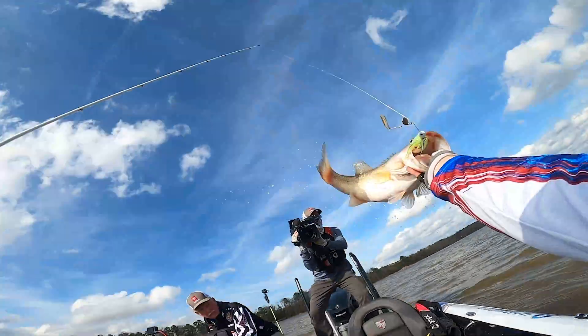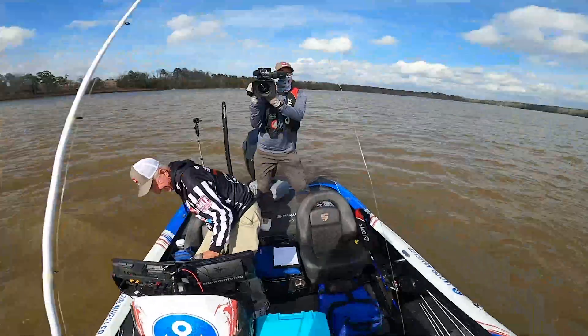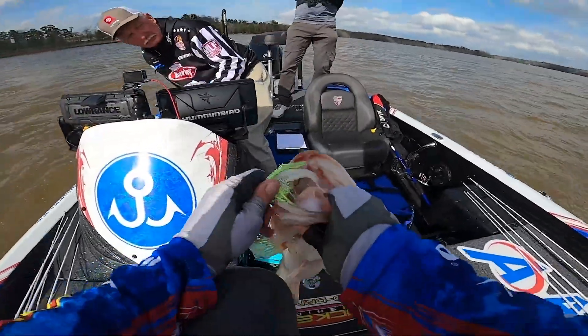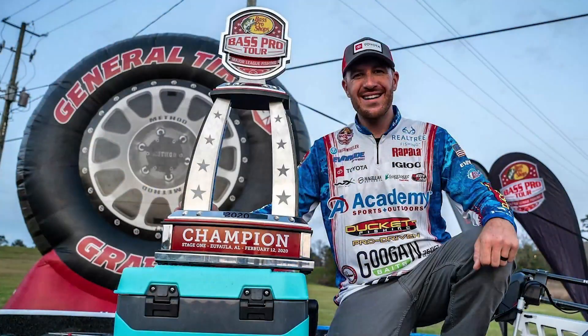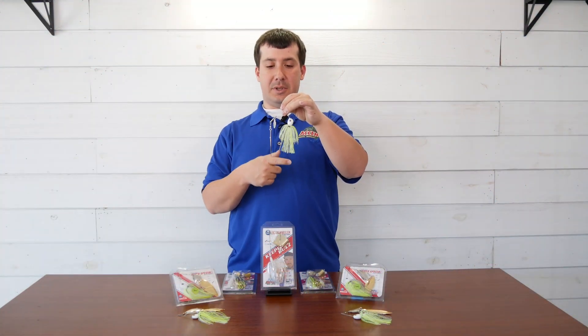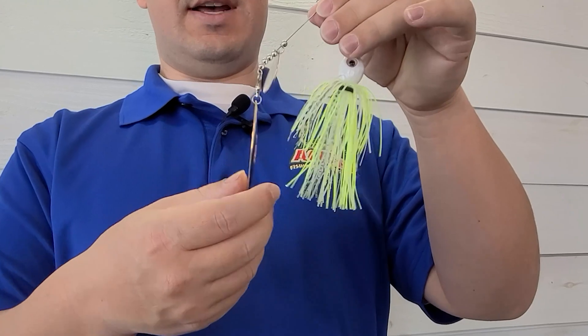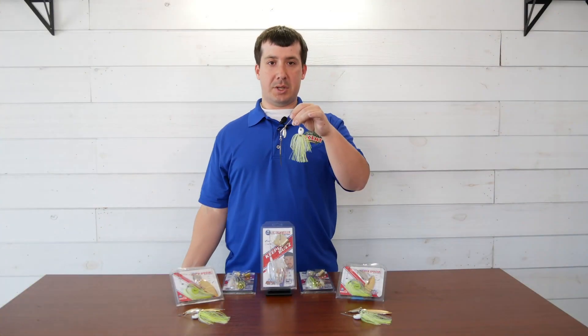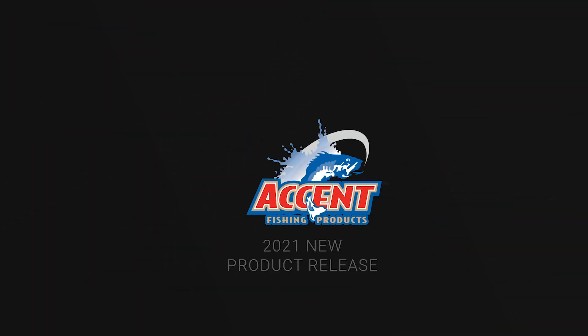The next product is the Jacob Wheeler Select Series spinner bait. This combination we call 'Old Big' — this is Jacob's ledge secret, although it wasn't a secret for long when he won the 2020 BPT Tour event on Lake Eufaula with this bait. The new color for this year is called 'Spot Remover,' and this bait is perfect for fishing offshore ledges, brush, stumps, etc.